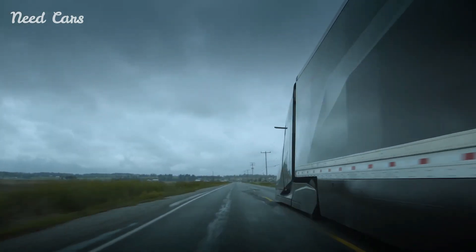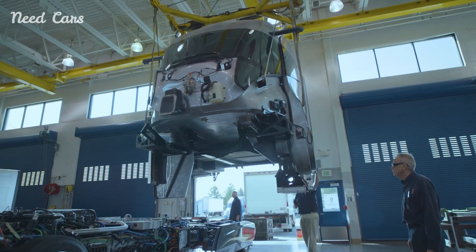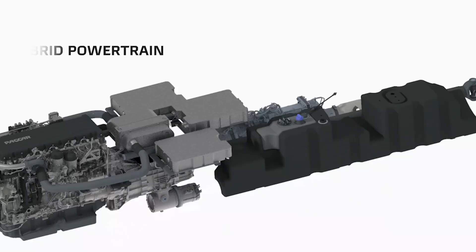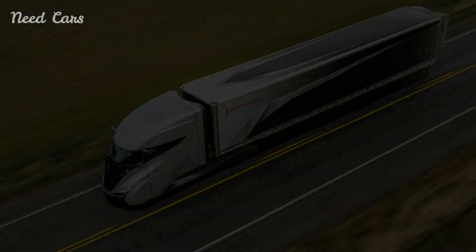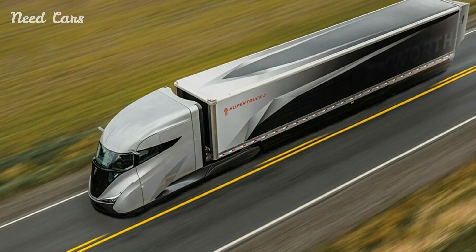The development of the SuperTruck2 is part of a broader effort to reduce the environmental impact of the trucking industry. By improving fuel efficiency and reducing emissions, Kenworth is helping to address some of the most pressing environmental challenges. The SuperTruck2 serves as a model for how technology and innovation can be harnessed to create a more sustainable future for transportation.